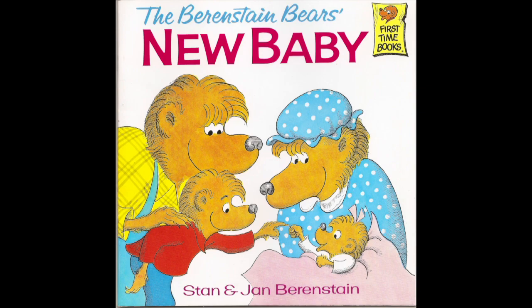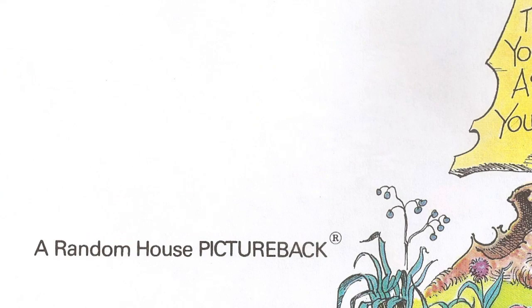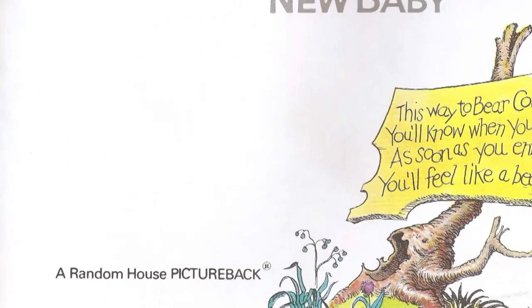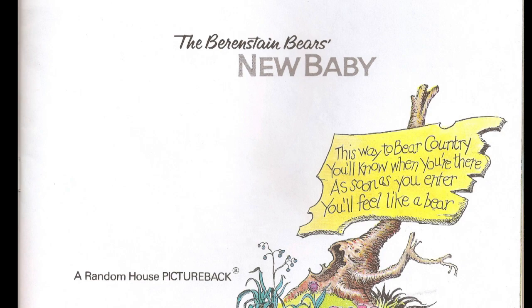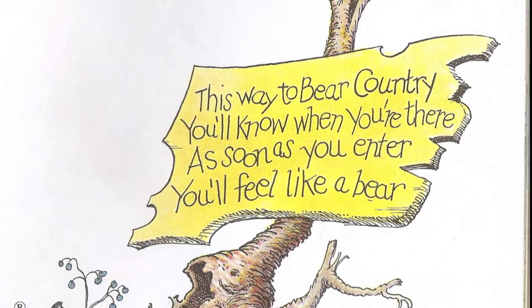For that, we flash forward 10 years to 1974 with The Berenstain Bears' New Baby. This was the very first of the First Time Books, published in the Random House Picture Back imprint, and introduced a new tradition: the little four-line quatrain that begins every book. "This way to Bear Country. You'll know when you're there. As soon as you enter, you'll feel like a bear."